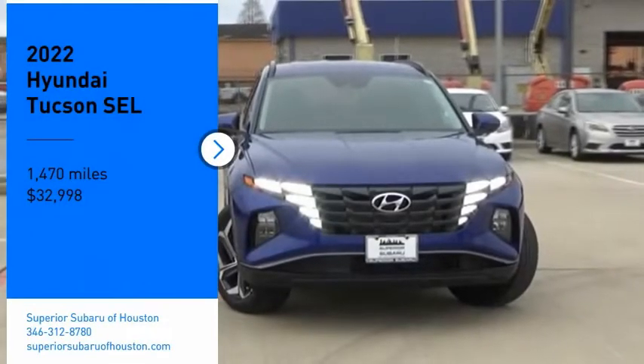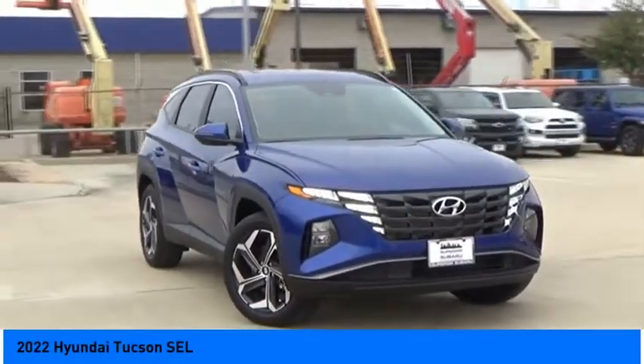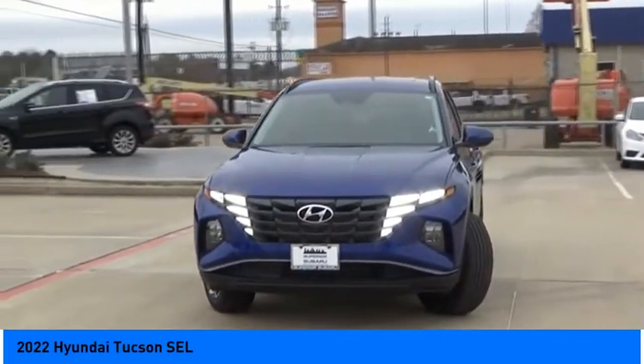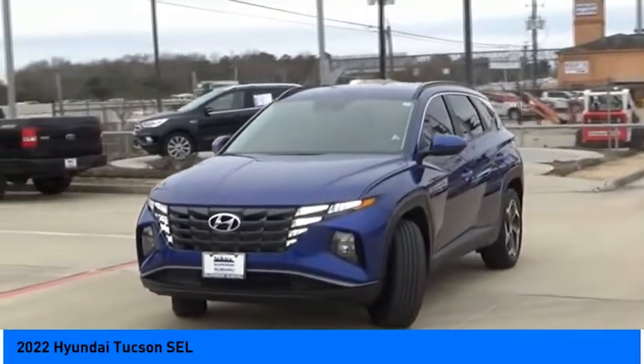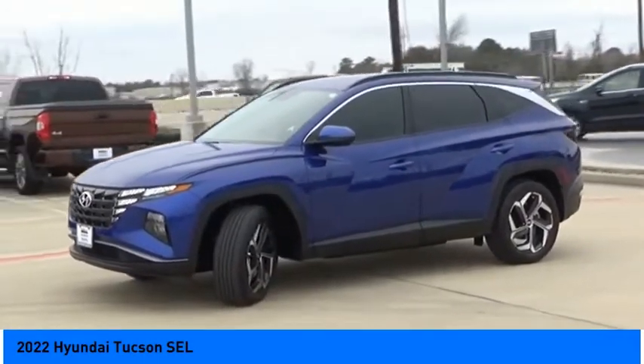We are pleased to show you the 2022 Hyundai Tucson. The Hyundai Tucson is Hyundai's first CUV to be designed in Europe. Tucson takes the boxy utility vehicle and transforms it with flowing curves, graceful lines, and style to spare.